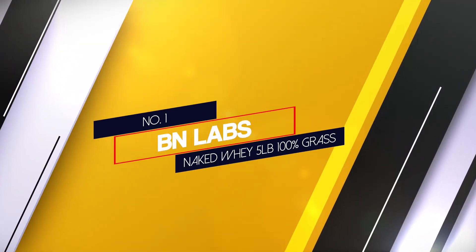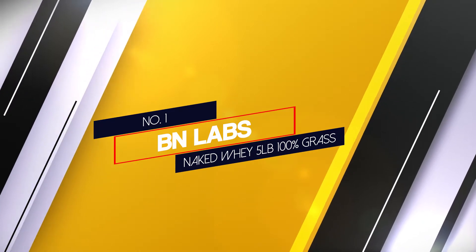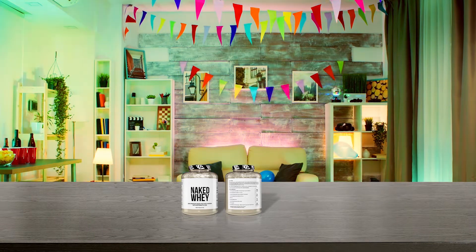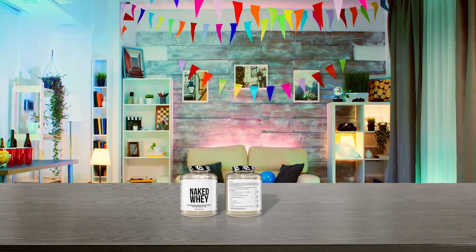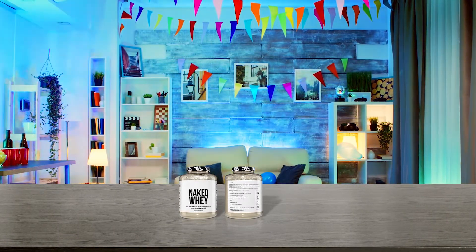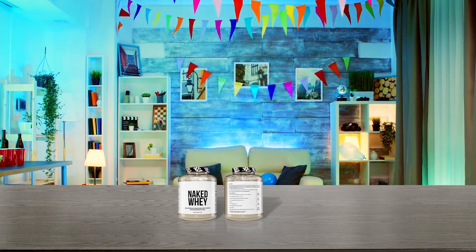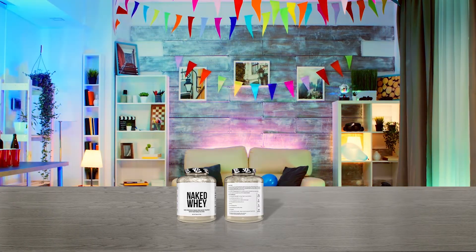Number 1 — most popular: BN Labs Naked Whey 5LB 100% Grass. This newcomer is my top choice for grass-fed whey protein powder. This whey product is guaranteed to come from cows raised without growth hormones, antibiotics, steroids, or genetically modified feed. The product contains zero artificial flavors, fillers, or sweeteners.